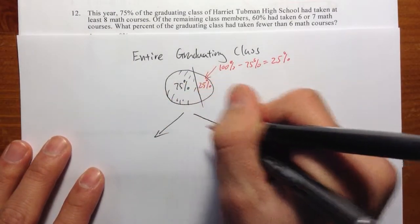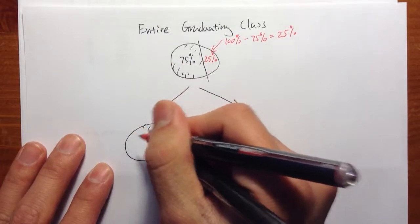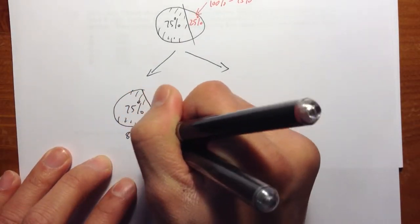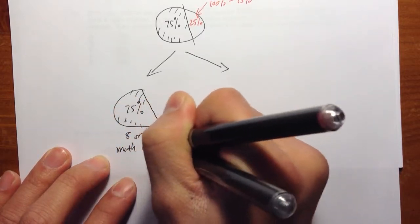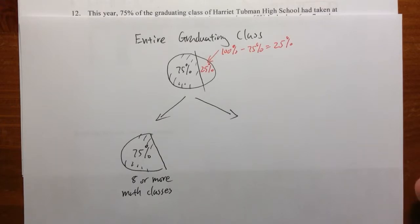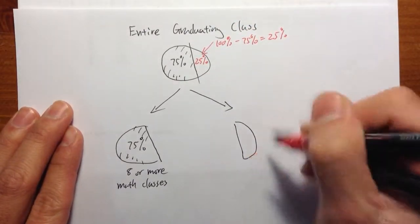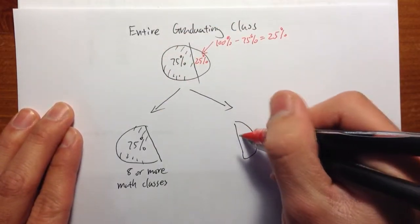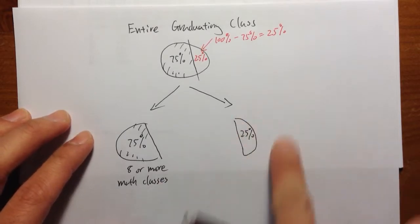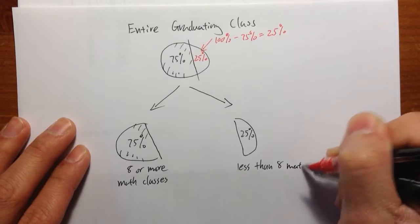Let me draw the picture like this. This is my 75% — 8 or more math classes. They took at least 8 or more classes. It's actually kind of unusual to take 8 math classes in high school, but it depends on how they count it. The second part is the 25%. That piece — the 25% — they do not have 8 or more math classes. In other words, they have less than 8 math classes.